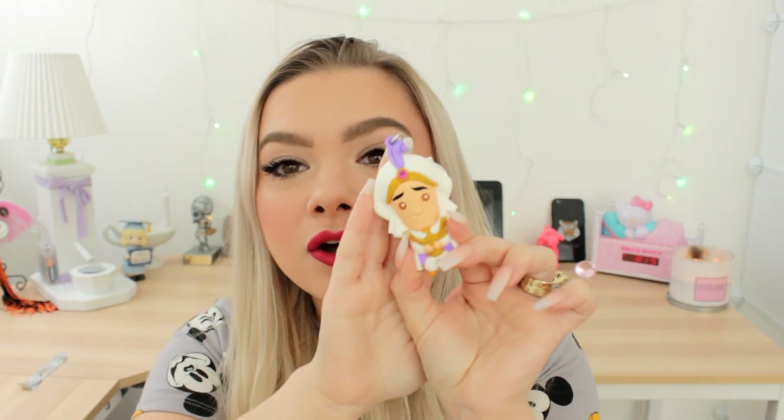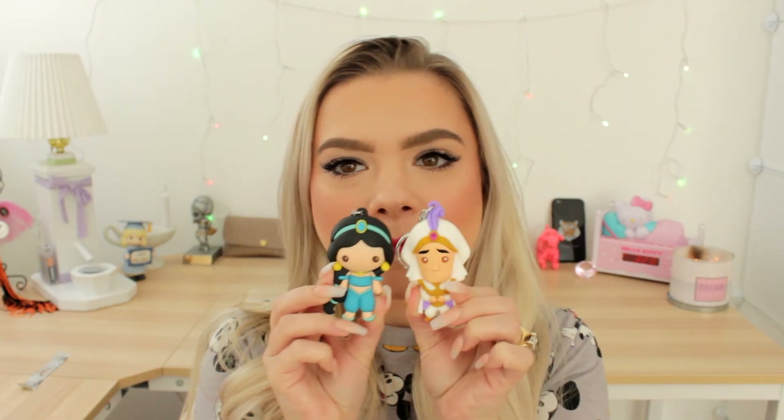I'm going to open this first one — I'll reach my hand in and try to guess what it is. It kind of feels like Aladdin. Should we pull it out? Oh yes, oh my gosh — look how cute he is! I'll do close-ups of all the keychains so you can get a better look. What are the odds?! I have to go get Jasmine — I'll be right back. Look how cute — I'm thrilled!